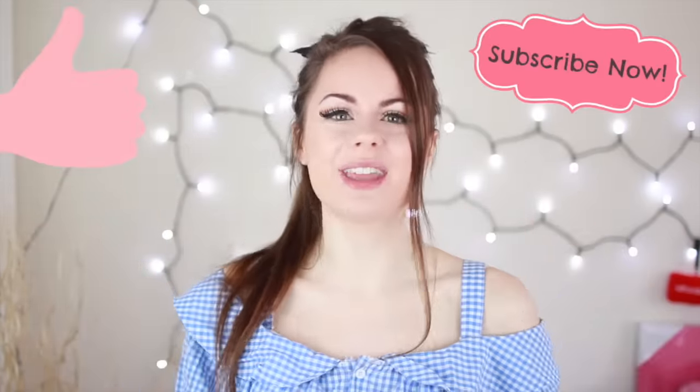That was the video, I hope you guys liked it! If you liked it, give it a thumbs up and also make sure to subscribe to my channel if you haven't yet. I love you guys so much. Stay real fun, until next time, bye!